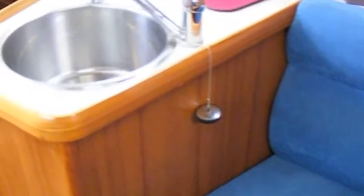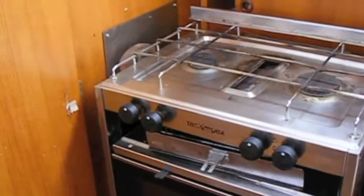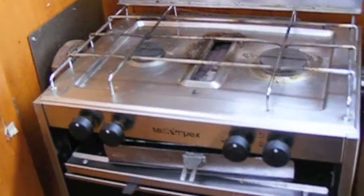Also, he has installed Webasto heating so that the saloon can be heated quite easily. Here we see the cooker, which is a very big model including oven and grill, and in the after cabin.